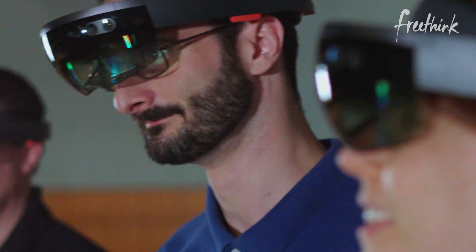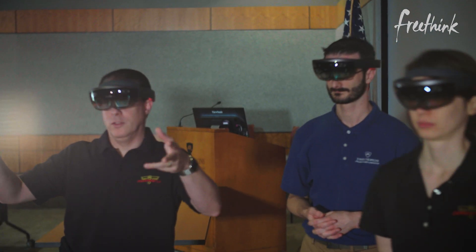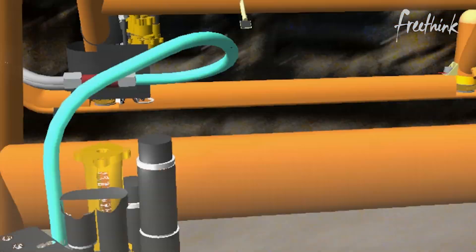All of those kinds of complexities, you can now visualize and work through in a virtual environment, rather than waiting until there's real hardware in the clean room and realizing, oh, this isn't gonna work — I can't reach this. The tech is relatively new for the team, but when they used it building the Parker Solar Probe, they realized it was a game changer.